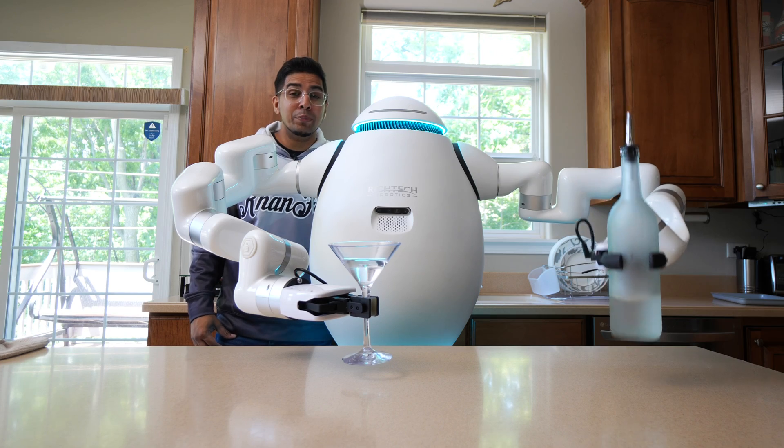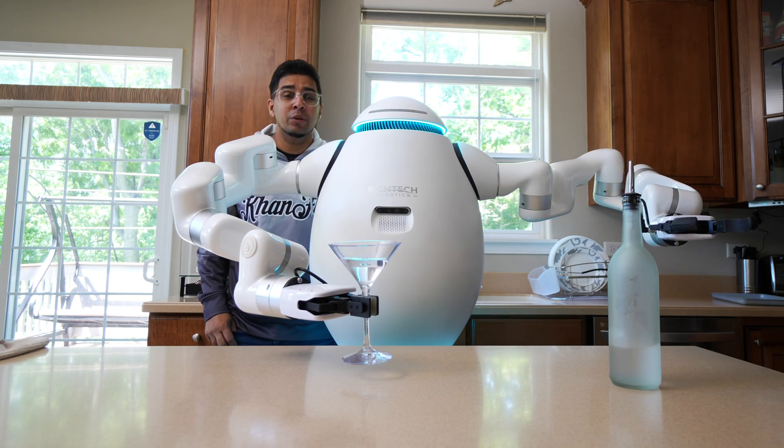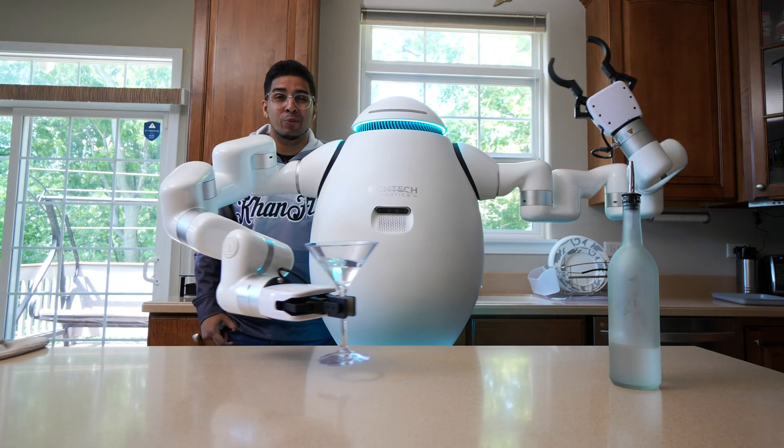Hey guys, welcome back to an all-new episode of Conflicts. Today we'll be looking at Atom, the very first commercially deployed humanoid robot by Ridgetype Robotics.